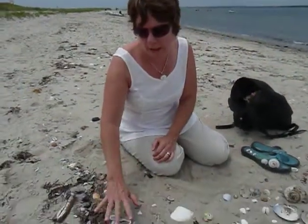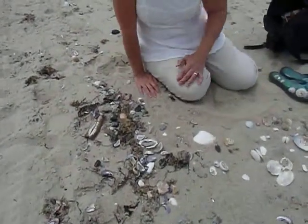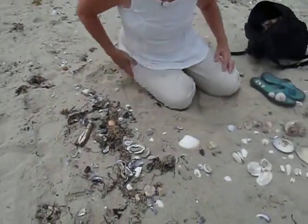There's a plethora of shells out here. If you want to pan down, I want to show you the rack line, where a lot of the shells and the seaweed builds up. And that's always a great place to look.